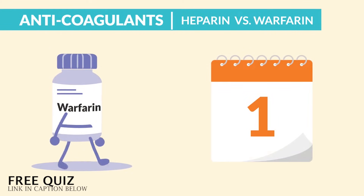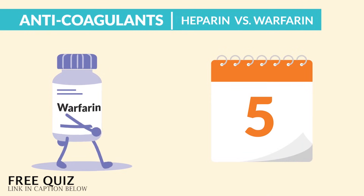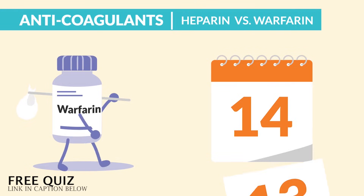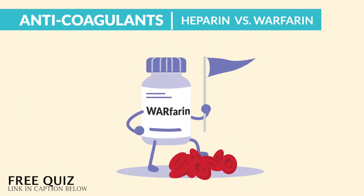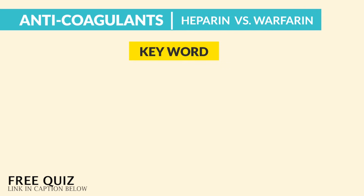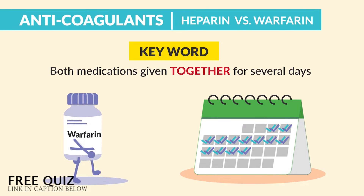For warfarin, think warfarin is a weaker start, typically taking 5 days to reach full effect. Warfarin takes a longer time to kick in, but it actually lasts longer and can be taken longer. Just think: war in warfarin is like a war — it lasts a long time. Patients are commonly put on both at the same time; both medications are given together for several days, which gives warfarin enough time to catch up. That was mentioned a few times on a lot of quiz banks.